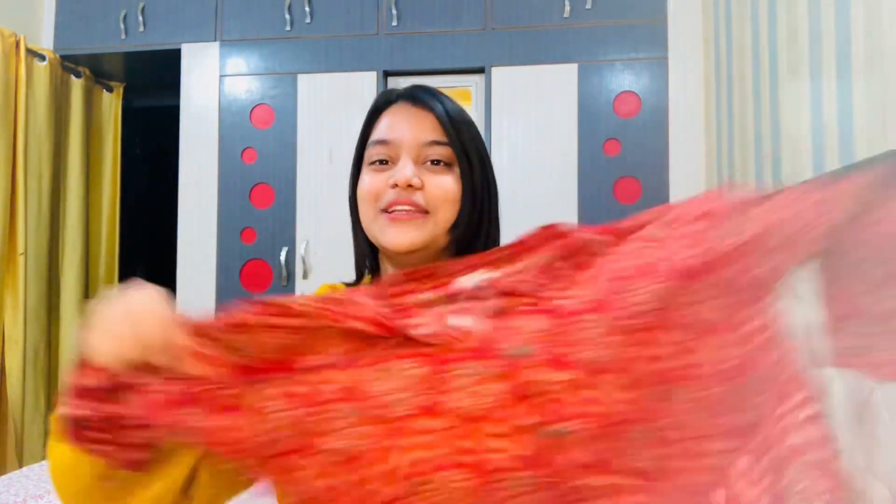It is a peplum top and I have taken it in medium size. It is very pretty, guys. If you need this product I will recommend it because its quality is very good — I will give it 100%. It is pure cotton so you can easily wear it in summers, and in winter if you put a jacket on top it will look very good. I will put the link in the description box.